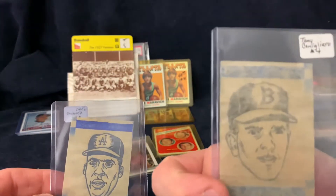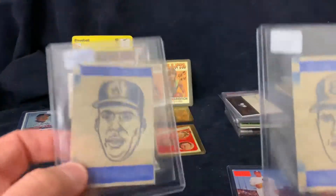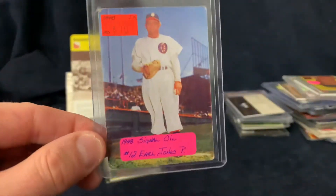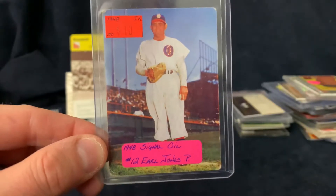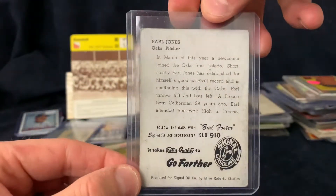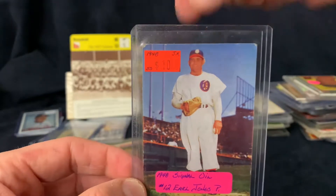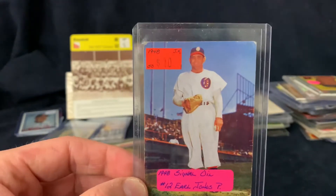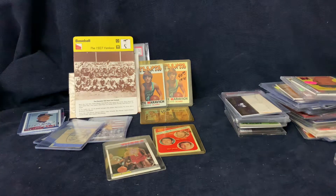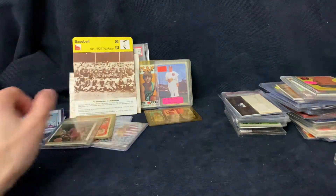I think these are iron-on transfers from around '64-'65. We had a Tony Conigliaro for only four dollars and a John Roseborough for two. Then there's this neat card - a 1948 Signal Oil Earl Jones. I don't know a ton about these cards other than that they exist. I think they must be Pacific Coast League. Nice - I don't have any of those cards.